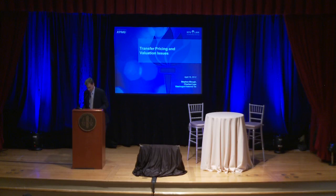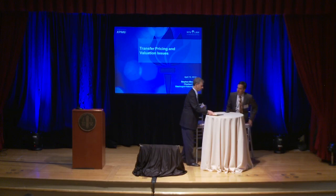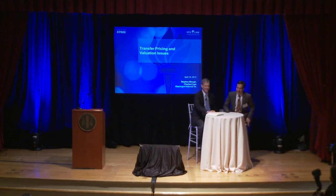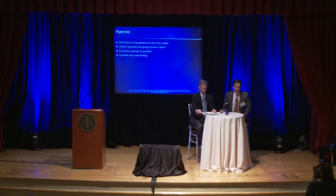Thank you. Welcome everybody. I'm Steve. This is Charles. I have a little bit of a heavy burden here — not only am I the only transfer pricing economist on the program, but I also have the particularly heavy burden of defending the honor of my financial statement valuation colleagues. We want to talk a little bit about definitions of intangibles — we've heard quite a bit about that heretofore. We're not going to repeat everything you've already heard. We'll move briskly through that and highlight a few points that are relevant for our subsequent discussion.